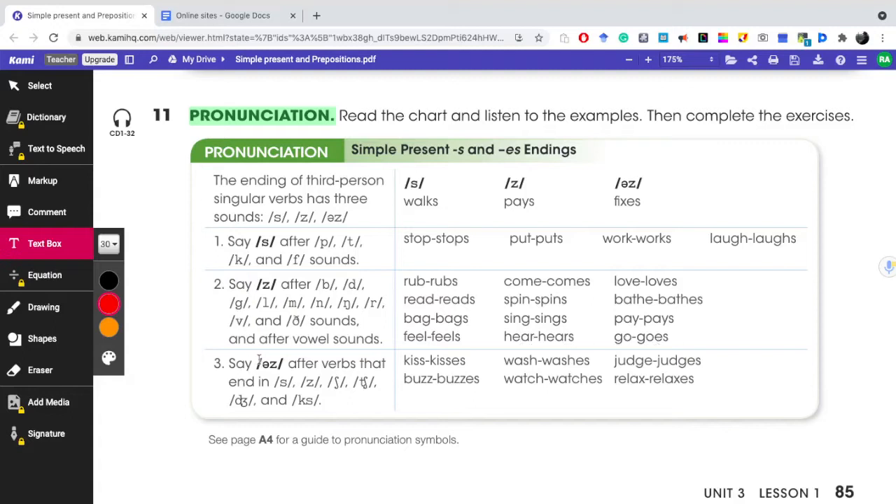Now the third rule is going to be the /ɪz/ sound. This one is normally found when we have the S, Z, SH, CH, J, and X sounds. Here I'm going to give examples.